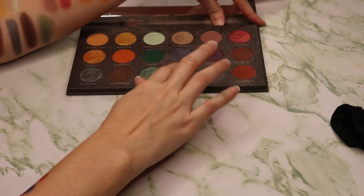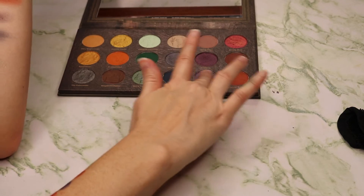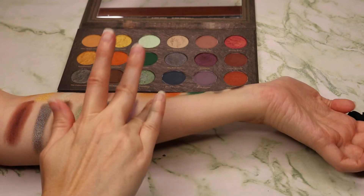Next we have Black Forest, which is what I thought the first shade up there was called. I did notice that with a brush they do build up — I noticed that they built up and then dragged a bit.